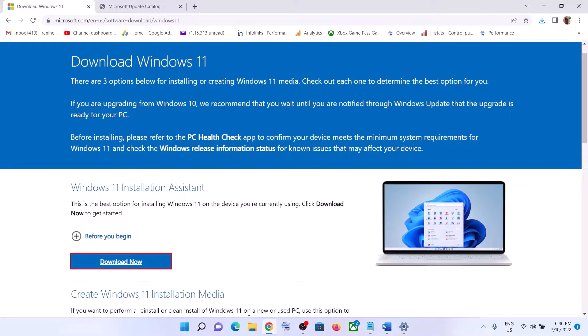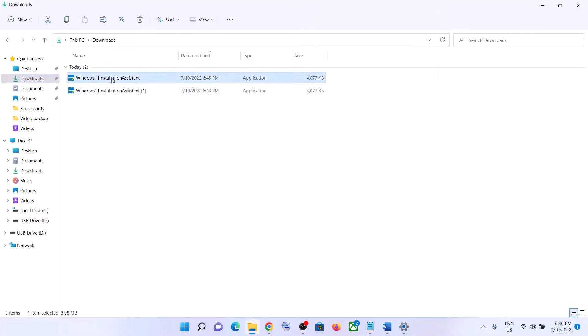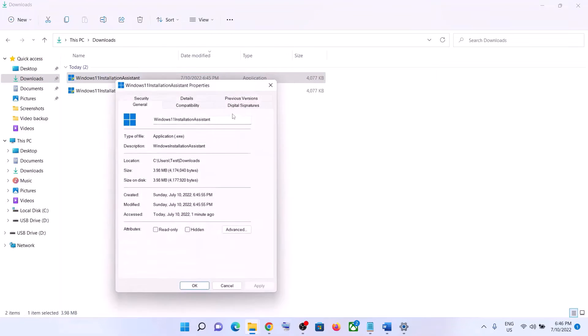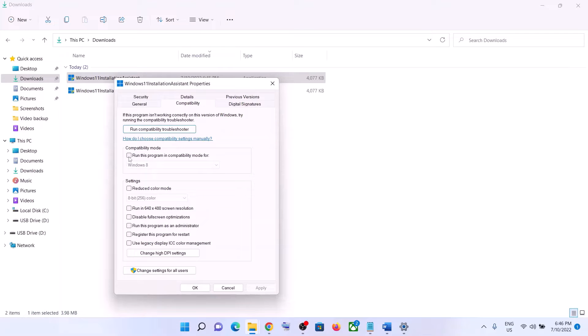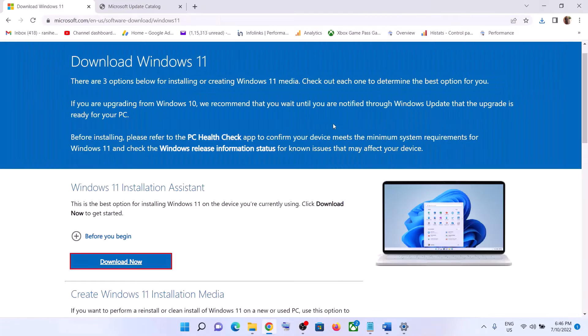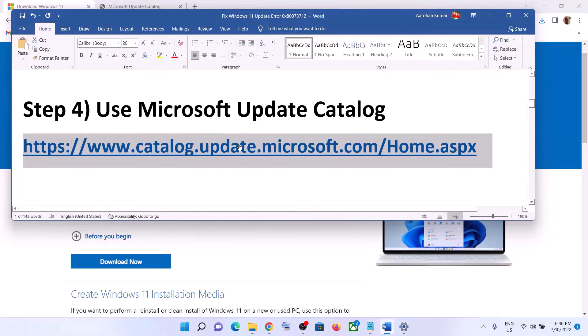If the Windows 11 Installation Assistant is not opening, go to the download location, go to Downloads, and make a right click on Windows 11 Installation Assistant. Select Properties, go to the Compatibility tab, and put a check on the box which says 'Run this program in compatibility mode for' and select Windows 7 from the list. Click on Apply, click on OK, then make a double click to open it and update your Windows 11.